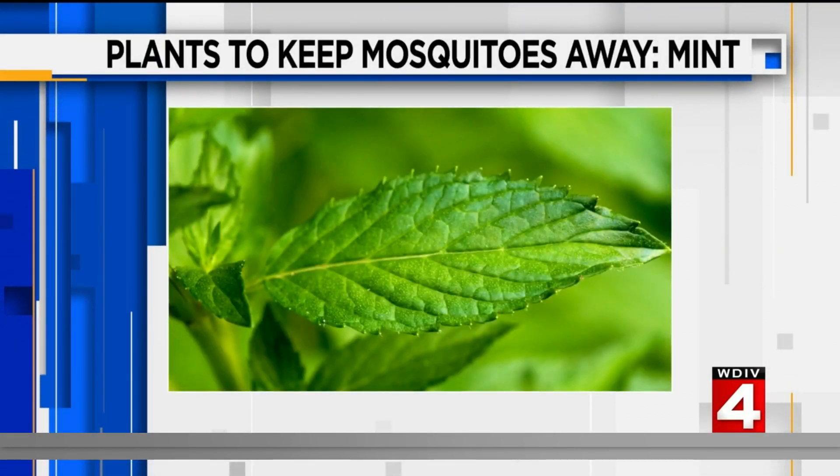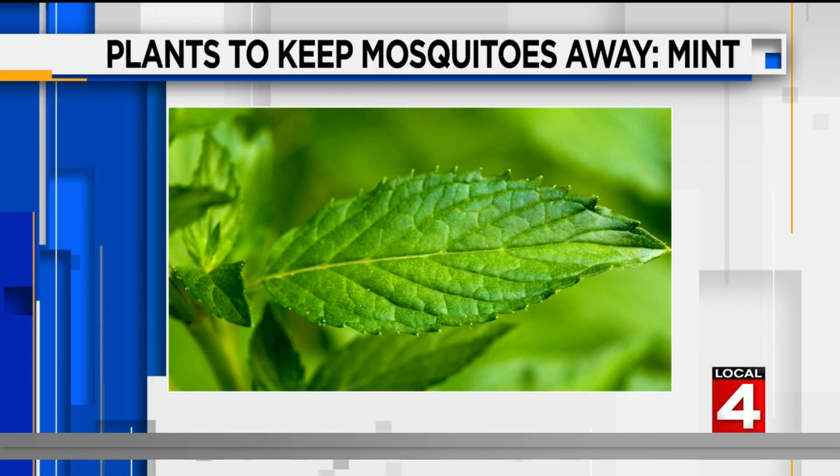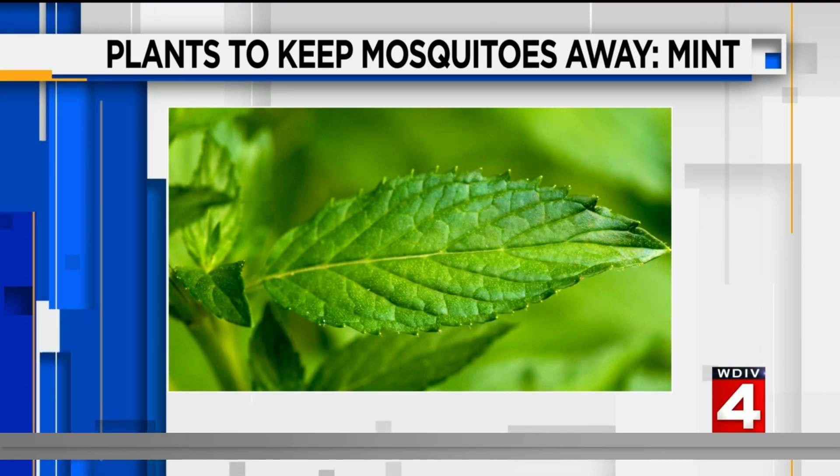Finally, there's mint. It may help you to always be prepared for that occasional mint julep, but it also keeps mosquitoes at bay, containing menthol which can control mosquitoes and other pests. And we're not even far from the mint capital of the world — St. John's, just north of Lansing.